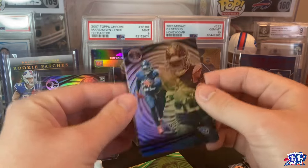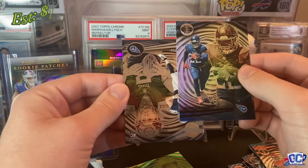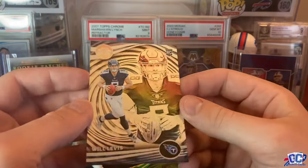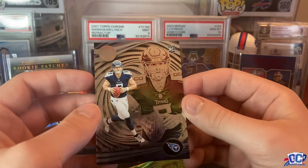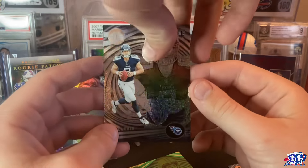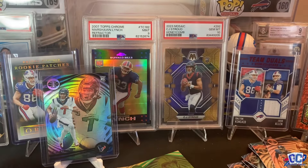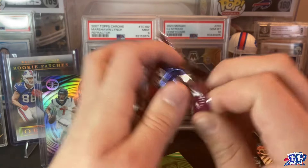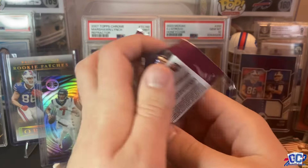Tua Tagovailoa. Patrick Mahomes. Derrick Henry, who found his new home in Baltimore — so happy for him. And then we have our dots of Will Levis on the rookie — oh my god. So rookie dots Will Levis, not bad at all. Not a super great rookie draft class, but who knows? He has a chance of being a starter. I think they're going to roll with him instead of Mason Rudolph, so we'll see. They'll give him time.